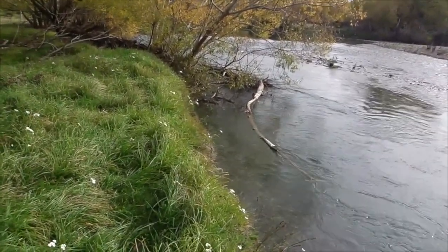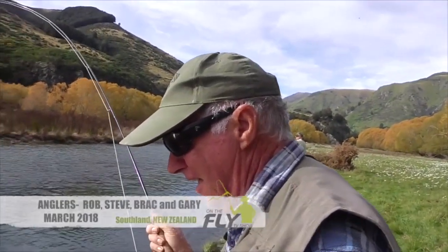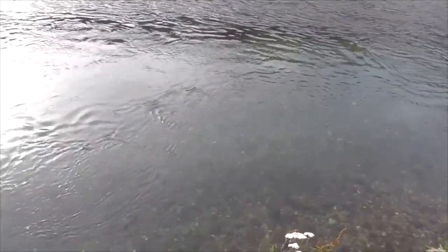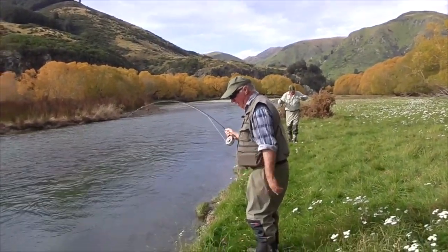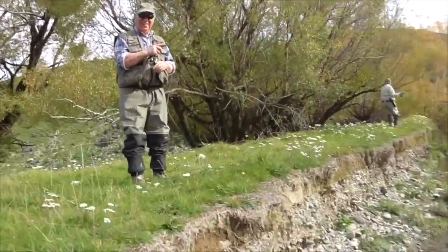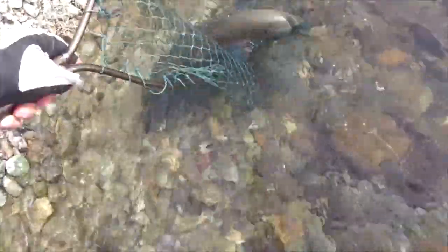From right in on the left side of that log just there — he came up and took that like it owed him money. The only bad part about that is I've got to get down there and net it. Hold on, mate. Good one. Excellent. That was lovely to see that, wasn't it?